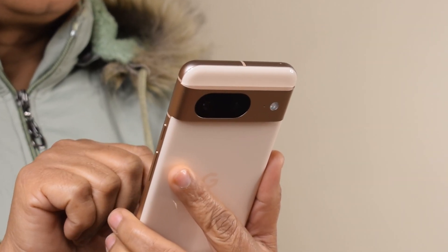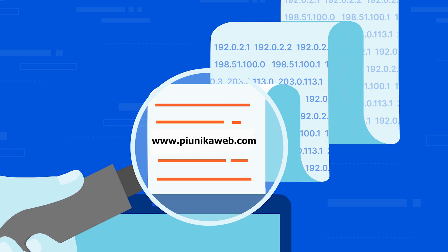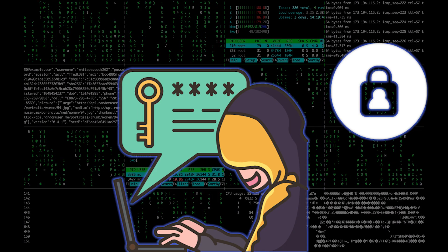But just like any conversation, this one isn't always private. Standard DNS sends your requests out in plain text, making them vulnerable to eavesdroppers.